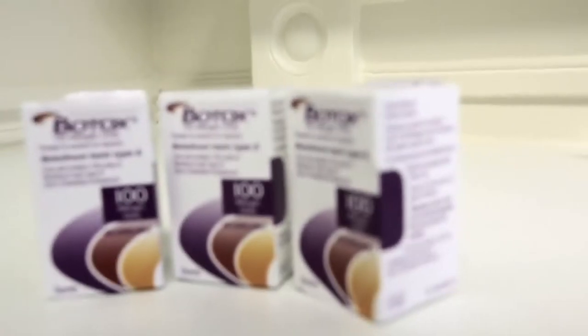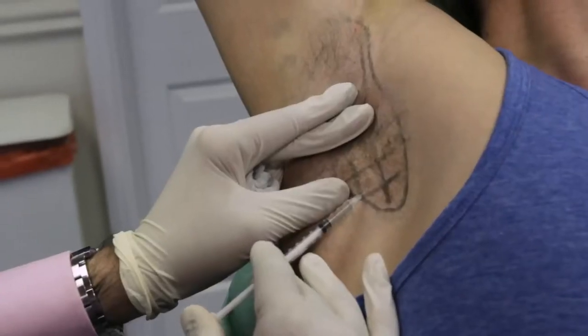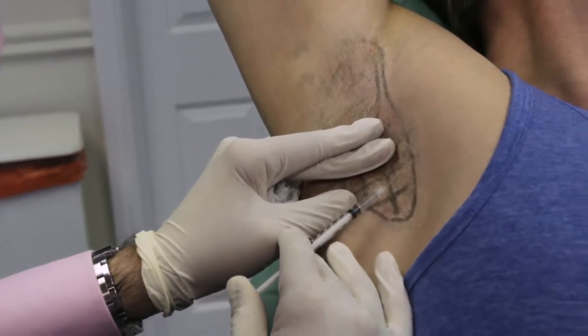The applications of Botox are many and varied, and certainly not just limited to the face. We sat down with Dr James Frame to get a better insight into this amazing procedure.